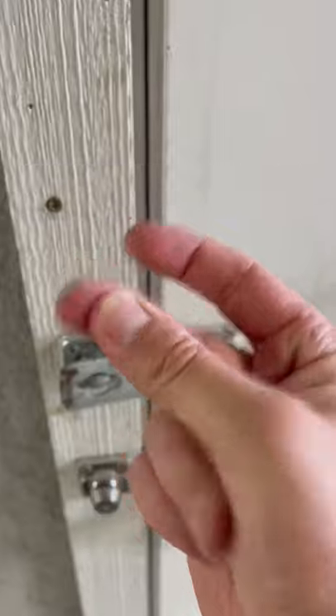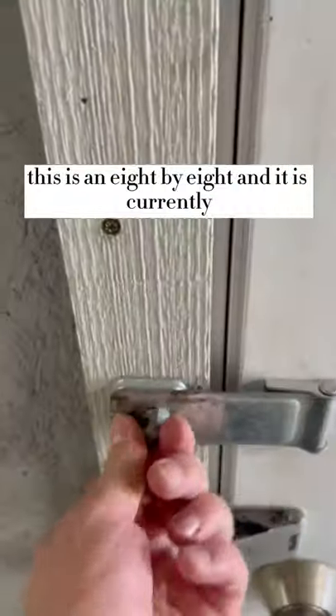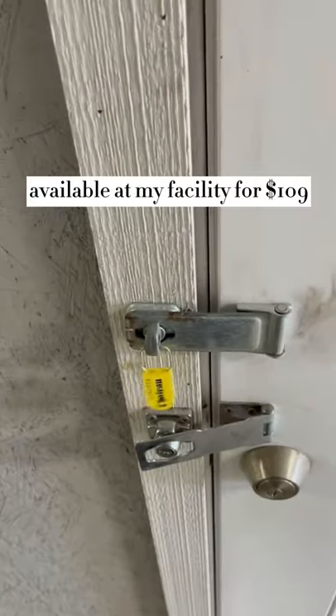The two sets of beds were already here inside the unit that needed to be thrown away. And snap, the job's a game — I got it all cleared out and it's ready to go for the next tenant that wants to rent it. This is an 8x8 and it is currently available at my facility for $109 a month.